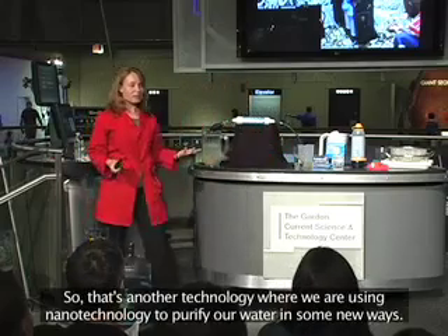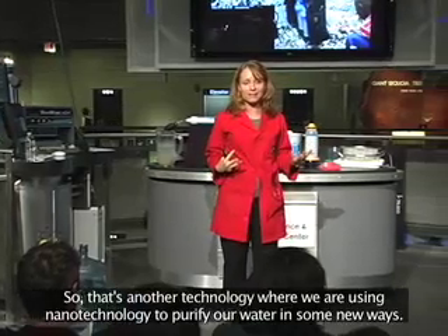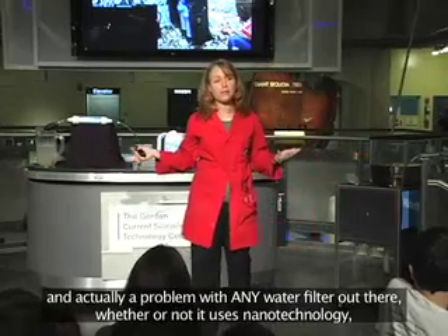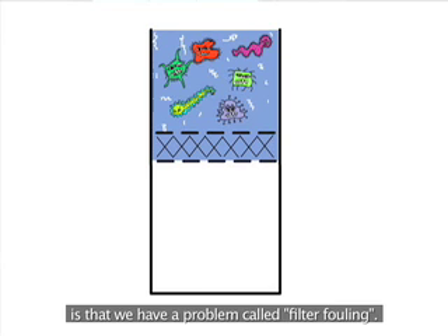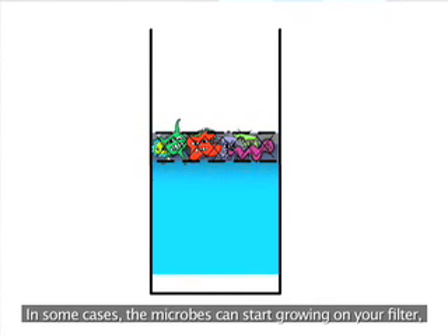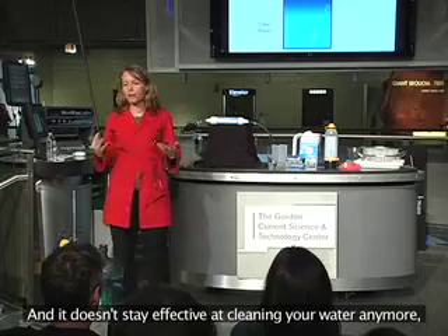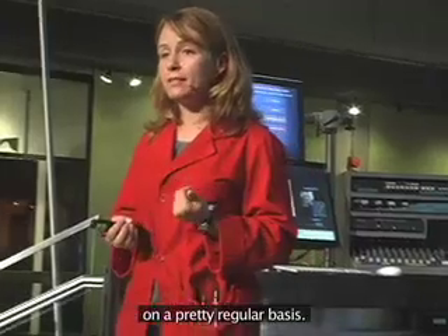So that's another technology where we're using nanotechnology to purify water in new ways. The problem, though, with both these filters — and actually with any water filter out there, whether or not it uses nanotechnology — is a problem called filter fouling. That means when you use your filter to clean water, the stuff you're removing can actually clog your filter. In some cases, microbes can start growing on your filter, which is pretty gross, and it doesn't become effective at cleaning your water anymore. So you need to clean and replace your filter on a pretty regular basis.